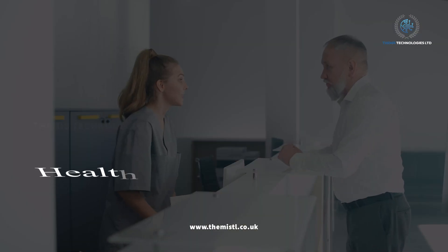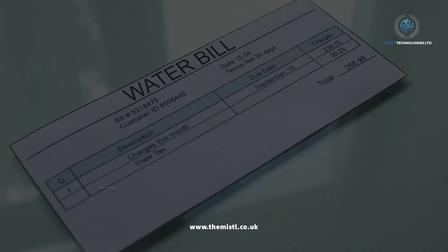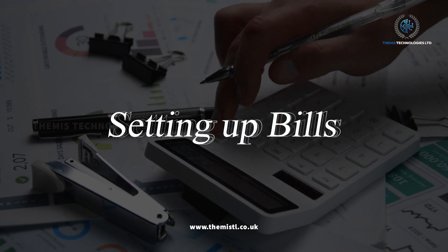Healthcare registration. We assist you in signing up for local healthcare services or finding private health insurance. Setting up bills. Sorting out your gas, electricity, water bills, and council tax is part of our service.